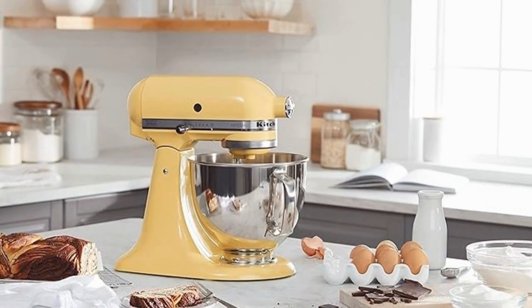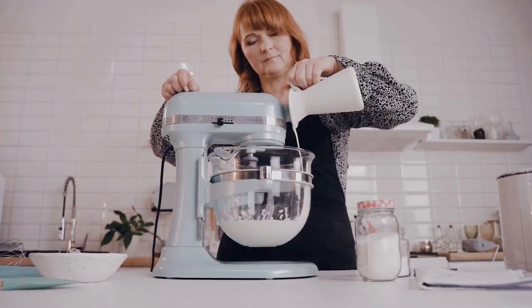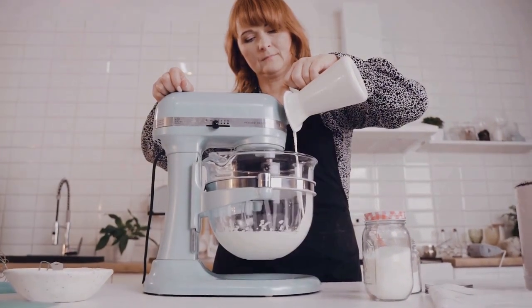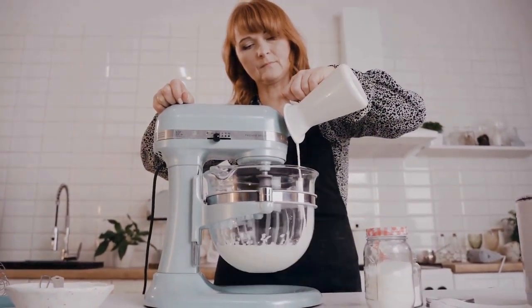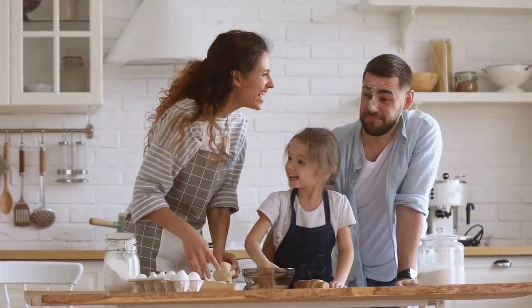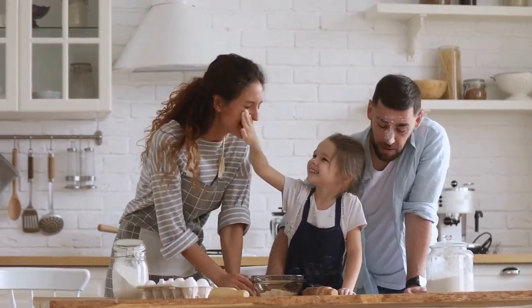Thank you so much for watching, and hopefully you found a couple items that will be great additions for your kitchen. Feel free to share this video with someone that would enjoy it, and you can visit our website at NowThatJustMakesSense.com. Until next time friends, stay kind, stay true to yourself, and have a wonderful day.